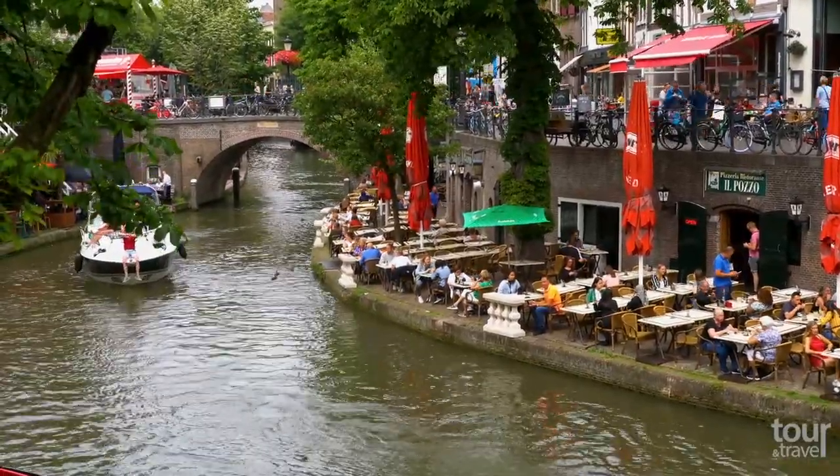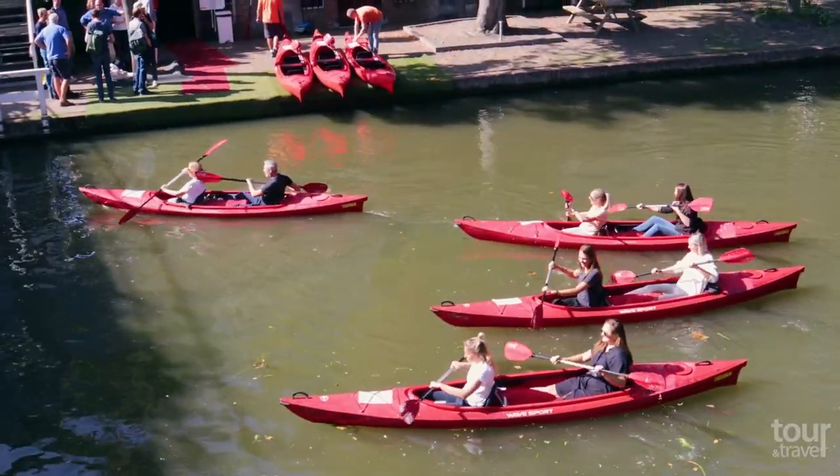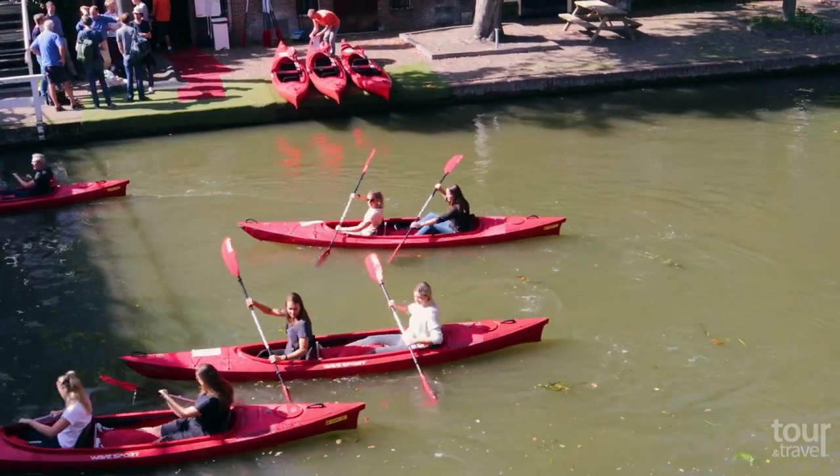To experience an entirely different view of the city, take a boat tour or discover Utrecht paddling kayaks with a local guide and make your stay in this medieval city unforgettable.